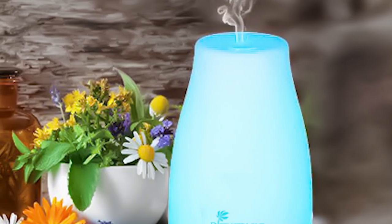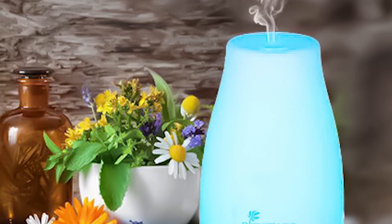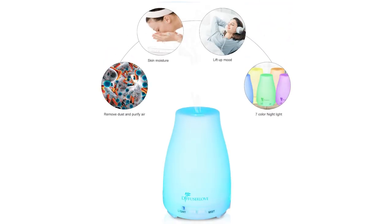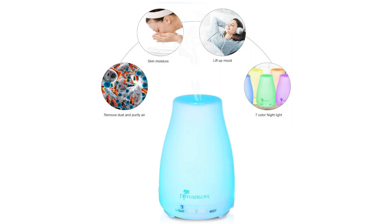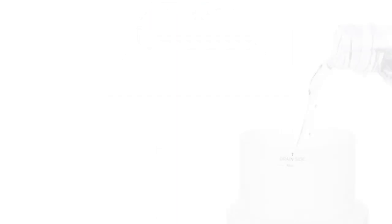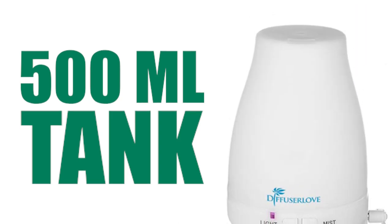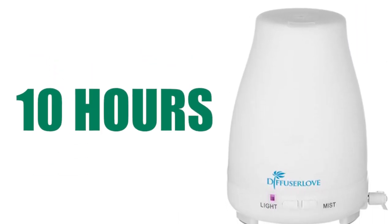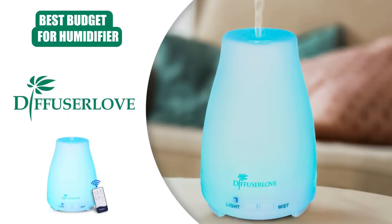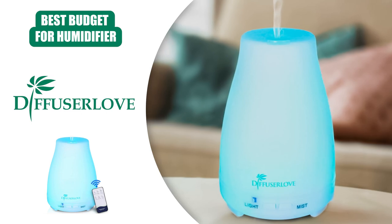A great addition to the Diffuser Love is the ability to use essential oils to add a pleasant fragrance to your home. The Diffuser Love produces a strong mist to add moisture and fragrance to your space and helps to relax more easily and reduces stress while humidifying and cleaning the air around you. The Diffuser Love Humidifier sports a 500ml tank, which comes out to about 10 hours of battery life, meaning you should have no problem getting a full night's sleep. At a very low price and high quality design, we're calling this one the all-around best budget option.